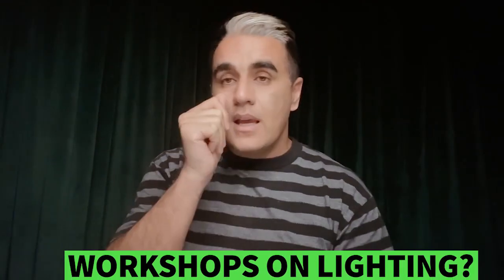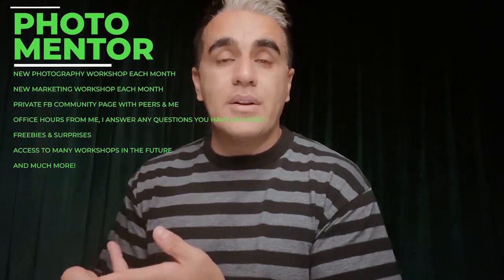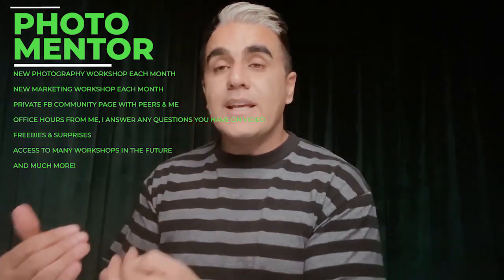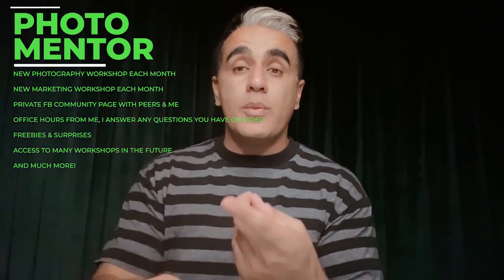Could you make workshops about light settings and colors and editing? I absolutely can, but I actually have a program called Photo Mentor — a monthly subscription for photographers. Every single month you get a new workshop, you learn how to sell it, and you get a private Facebook community where everyone is learning the same things and has the same questions. I also jump on about once a week for office hours, where I answer questions about your business, pricing, clients, lighting, retouching, and portfolio live in the private group. Click the link in the description — it costs about a few cups of coffee a week and it's the best investment you can make for your career.